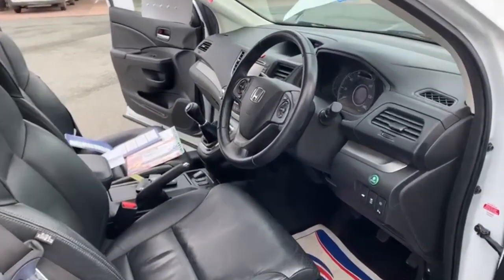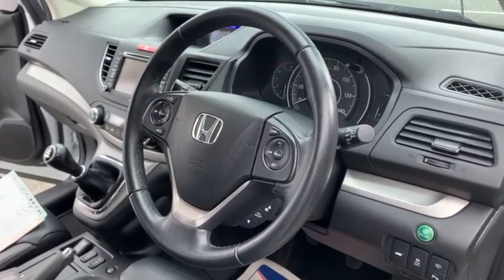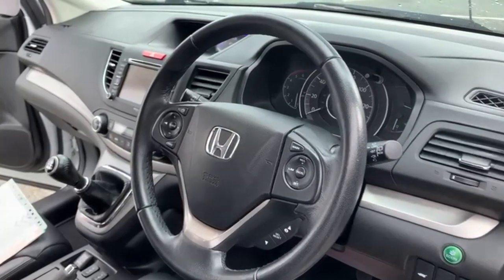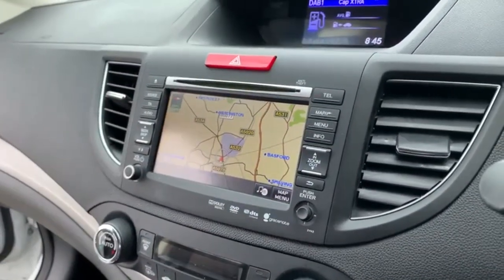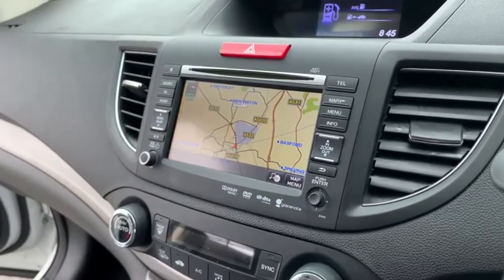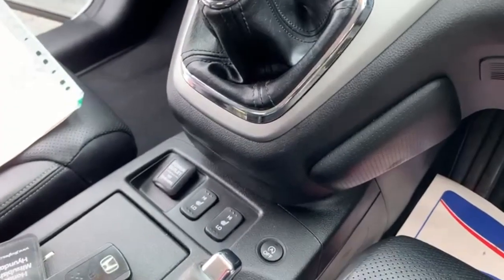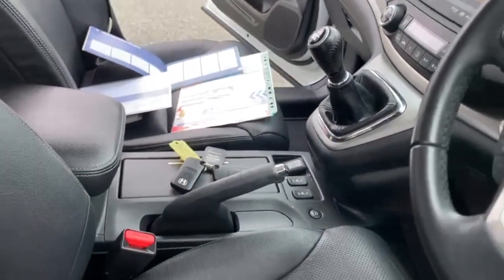Moving on to the inside, as you can see from the steering wheel you can operate your cruise control and your radio controls. That's sat nav with DAB radio and Bluetooth, climate control, heated seats, and two remote keys present with the vehicle.